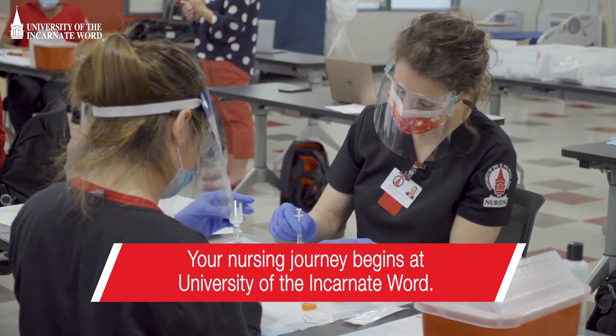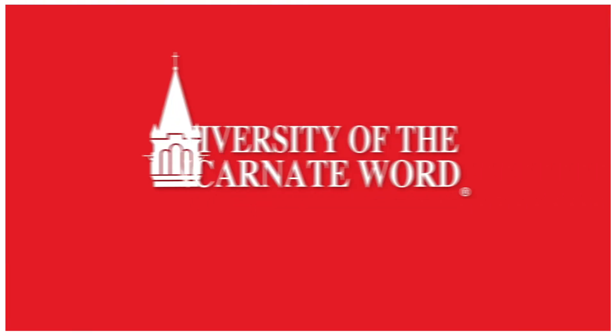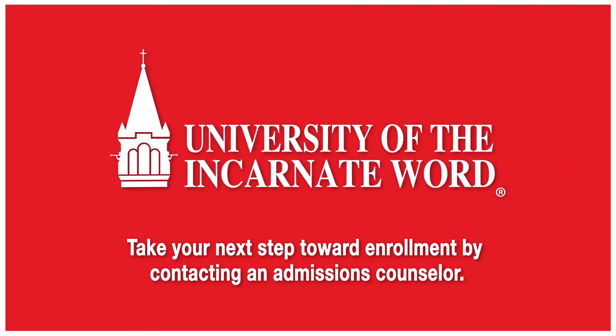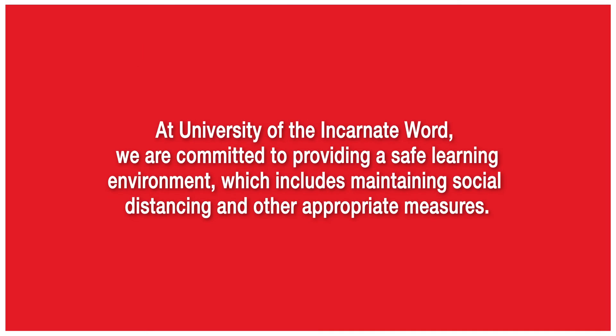Your nursing journey begins at University of the Incarnate Word. Take your next step toward enrollment by contacting an admissions counselor. At University of the Incarnate Word, we are committed to providing a safe learning environment, which includes maintaining social distancing and other appropriate measures.